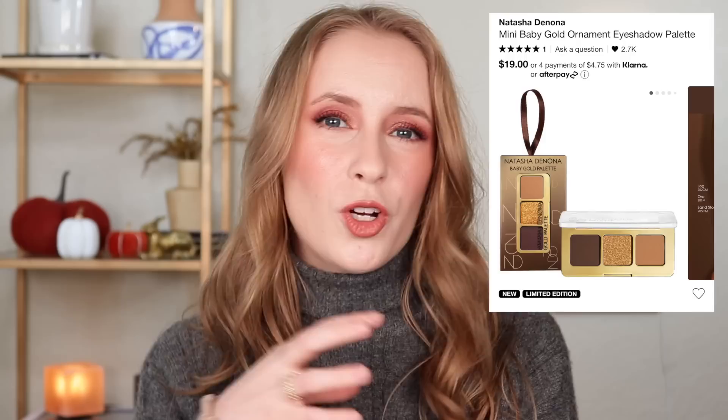But otherwise, I just don't think it's that good of a value. I feel like I would rather pay a few dollars more and get one of the five pan palettes from Natasha Denona, because at least those have some more inspiring color stories with shades that aren't quite as common. But these three tiny shadows for $19 — it's not that great of a deal when you think about it.